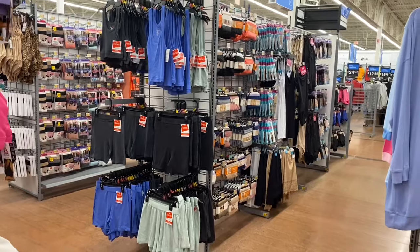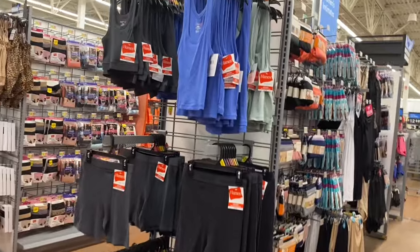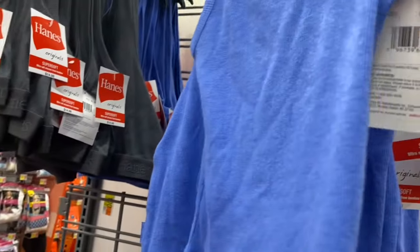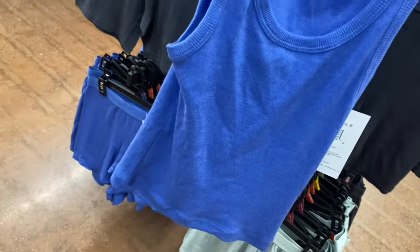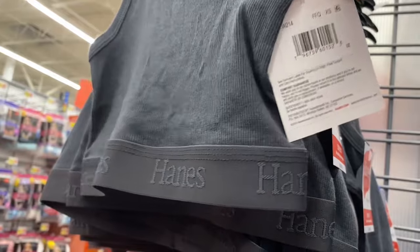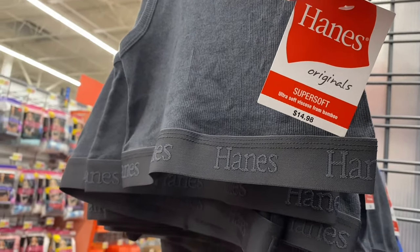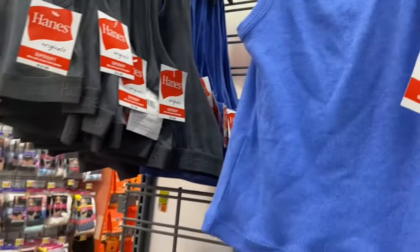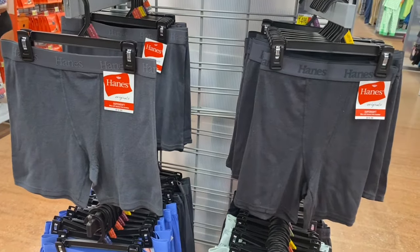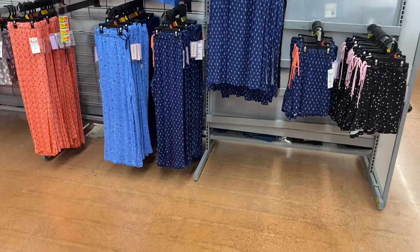They have Hanes pajamas — I've seen these here for a while. They're $14.98. Options include a tank top with a sports bra style, labeled 'super soft' and 'ultra soft.'